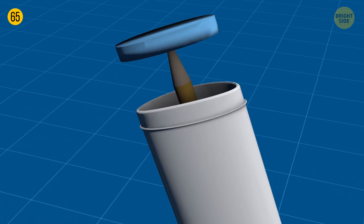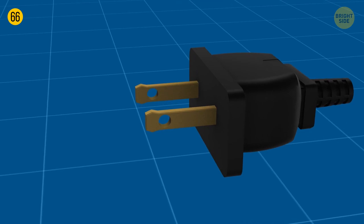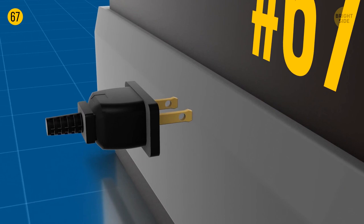Two flat prongs on standard plugs used in North and Central America have holes near the tips. Thanks to them, the outlet firmly grips the plug so it won't loosen or fall out of the socket. The holes also allow you to wire electric power directly to the prongs, so you don't even have to use classical electrical outlets.